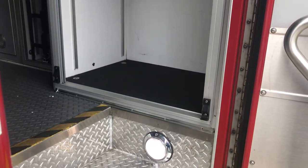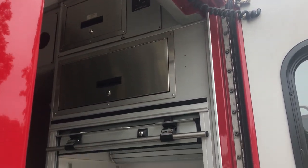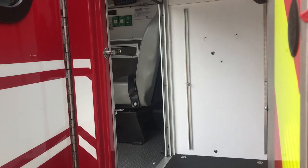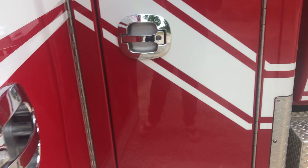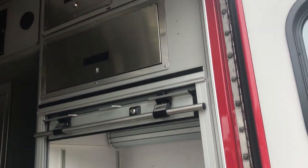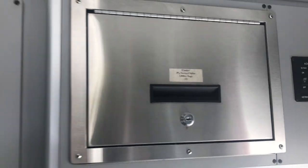This compartment right here that rolls up accesses the outside compartment, so you can access it from both inside and outside. Above that on the roof you've got MediCool, which are your prescription temperature-control compartments.